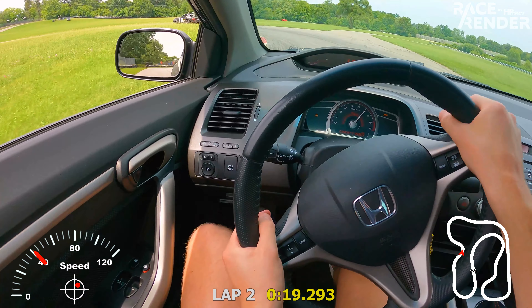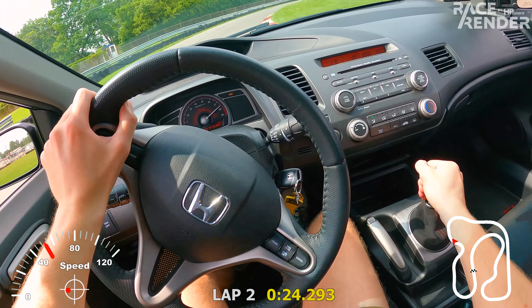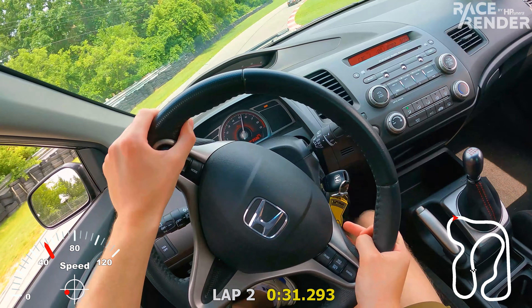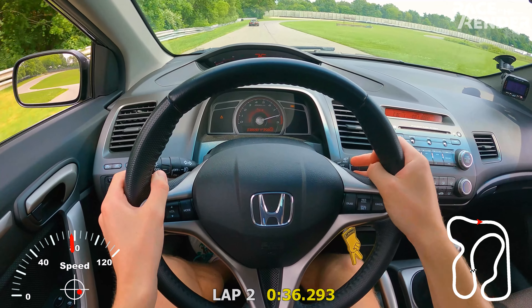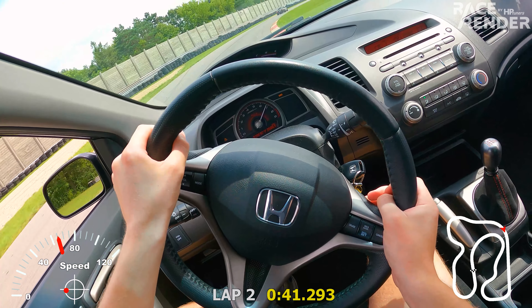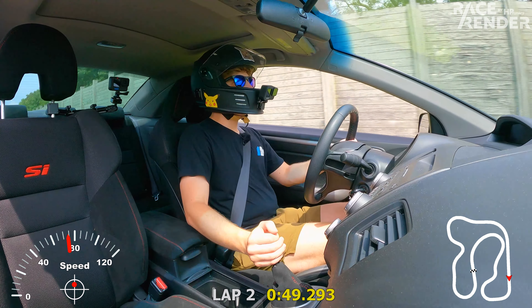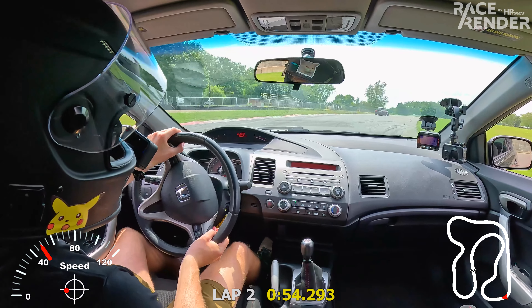Hopped that curb a bit. Tires are communicating very nicely, letting me know that I'm on the edge of grip. We're definitely sticking with this Miata — I actually think we might be a little bit faster.